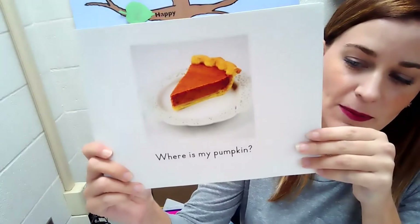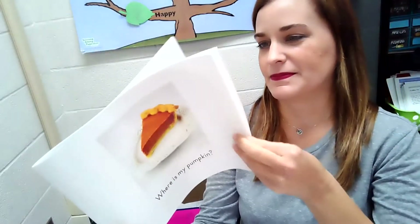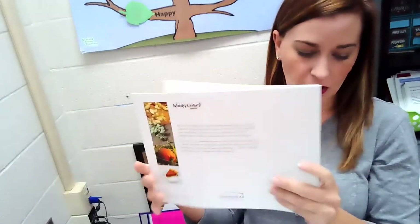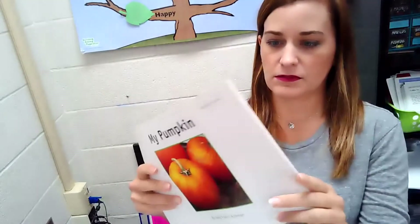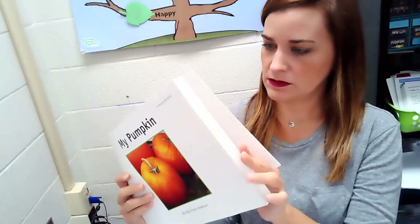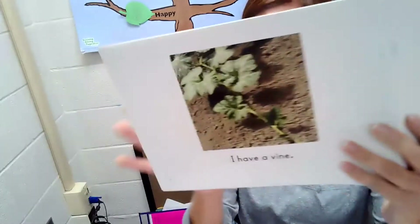Where is my pumpkin? Pumpkins grow on long, thin green vines that lie on the ground. Just like — let me show you the picture — just like this.